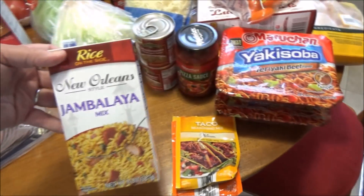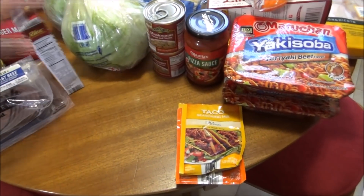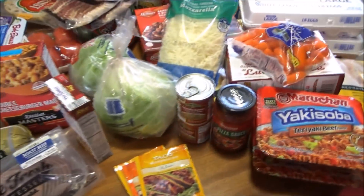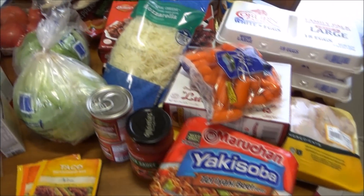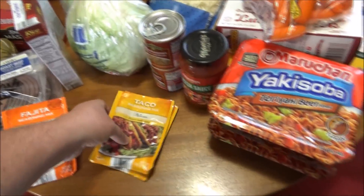We picked up a New Orleans Style Jambalaya Mixed Rice — that's what we put the sausage in, not the breakfast sausage but the kielbasa smoked sausage we got.